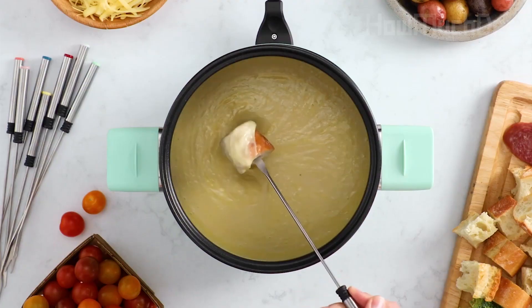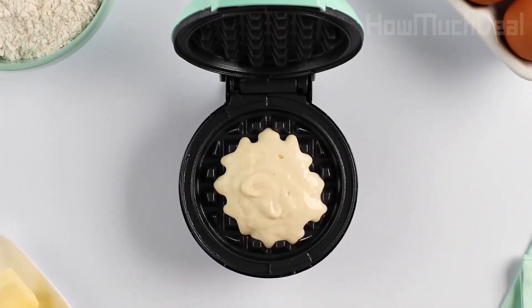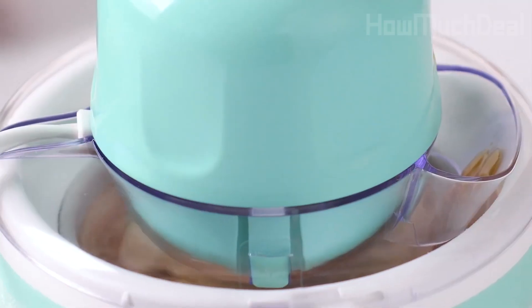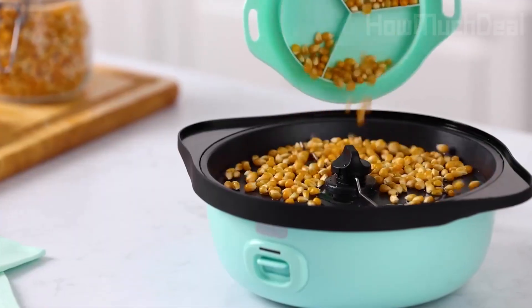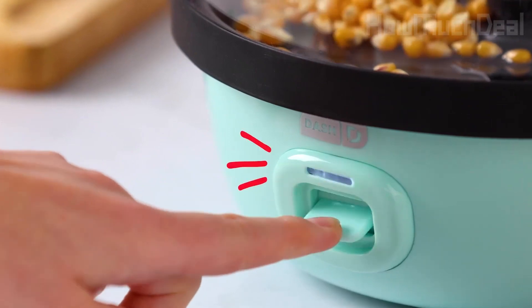Hey guys, welcome to How Much Deal. Elevate your culinary experience with Dash's 2024 lineup of innovative kitchen gadgets. From the Dash Mini Waffle Maker's space-saving design to the Dash My Mug Ice Cream Maker's personalized frozen treats and the Dash Rapid Cold Brew Maker's quick brewing capabilities, these gadgets blend functionality with fun, promising delightful culinary adventures in every kitchen.